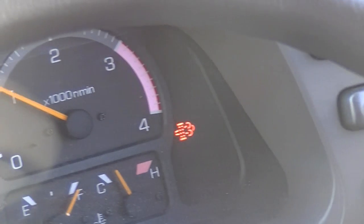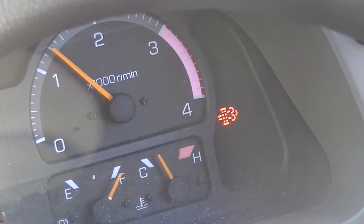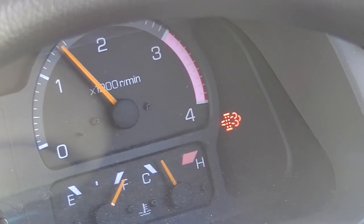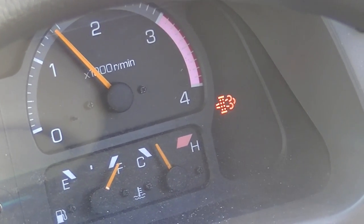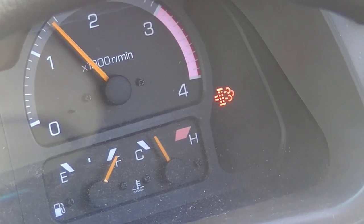It'll go from an idle up to about 1500 revs. You can then let go of the button — you can still operate the air conditioner and open and shut the automatic door. This will continue for approximately 10 to 15 minutes, then it'll go back down to a normal idle and the light will go off and you can continue on.